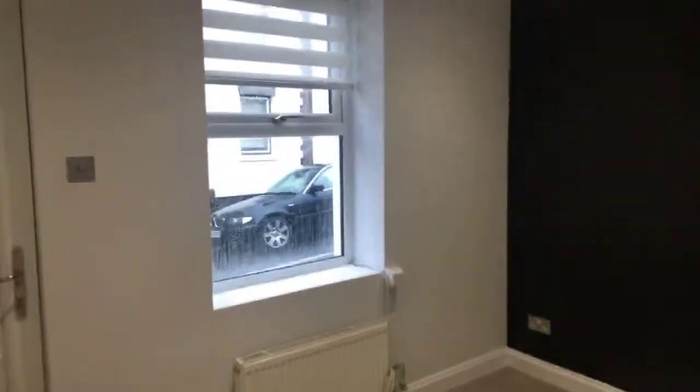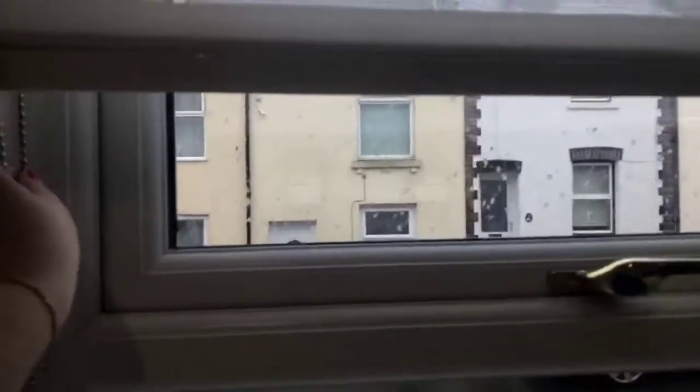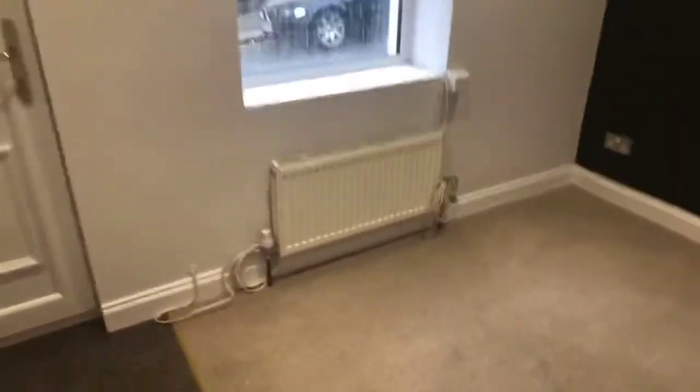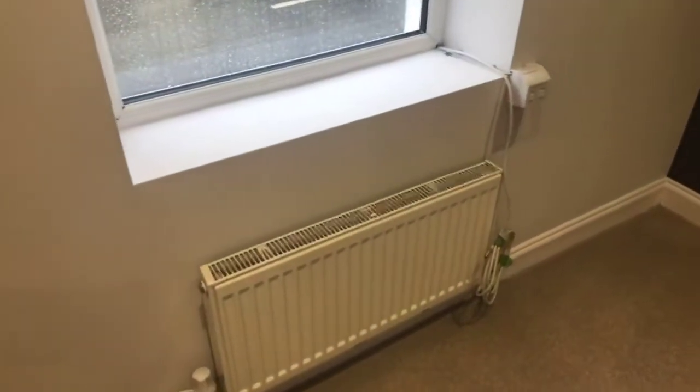It is gas central heating throughout and you do have these blinds which can completely close for privacy. Plenty of sockets and you have got your TV points just down here. From the lounge this leads to the kitchen.